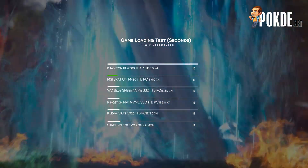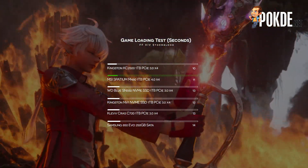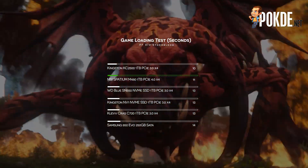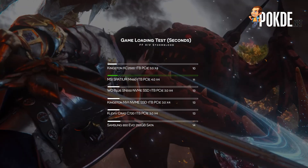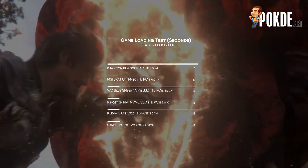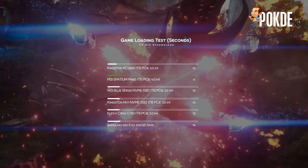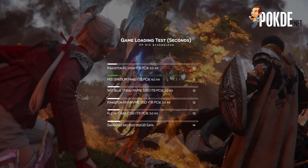Speaking of using it as game storage, the Spatium M480 is actually slightly slower than the Kingston KC2500 in our Final Fantasy XIV Stormblood loading time test. It comes in at 0.6 seconds slower, taking 11.496 seconds to finish loading, while the Kingston KC2500 took 10.86 seconds. Not really sure whether this is due to the game not being able to take full advantage of the PCIe 4.0 storage speeds, but it's a pretty interesting thing we noted.